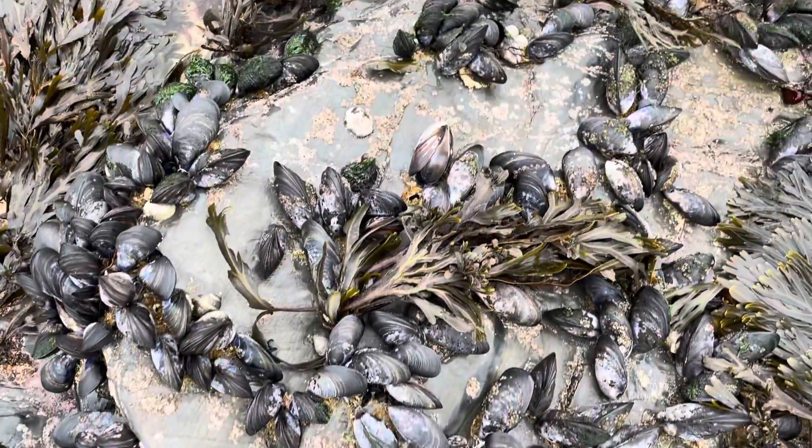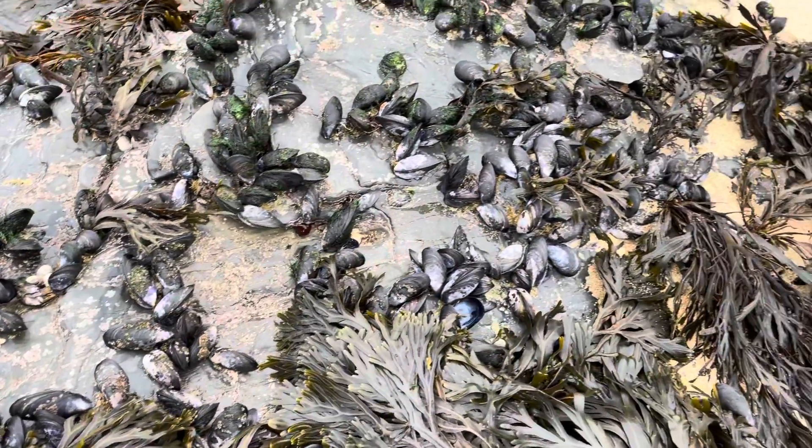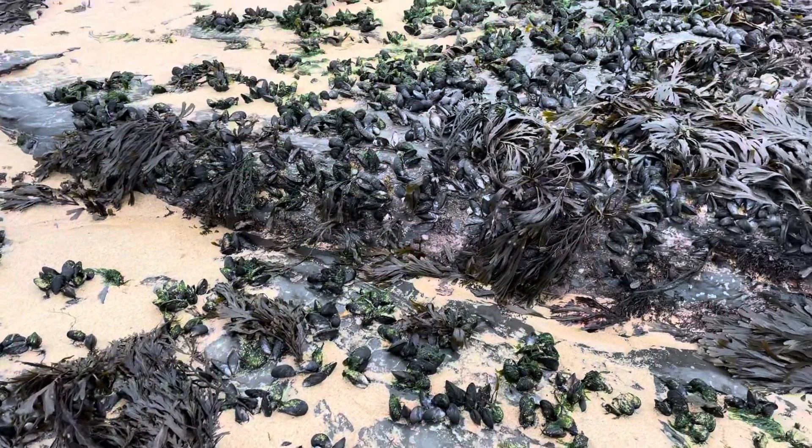They usually grow between 5 and 10 centimetres long, but if conditions are perfect, they can push this up to 20 centimetres. They also don't like deep water, only being found at maximum depths of 5 metres.